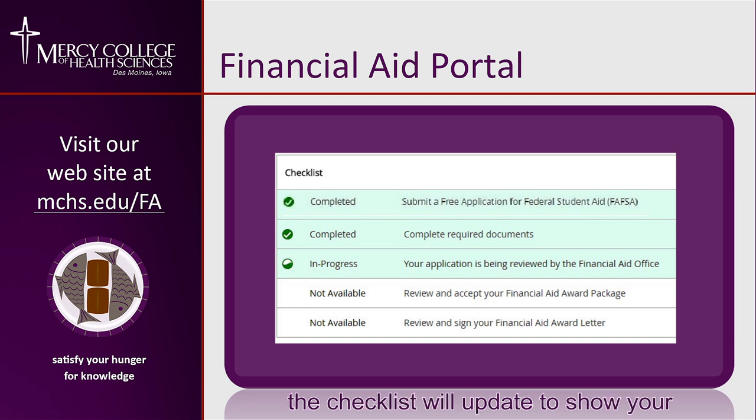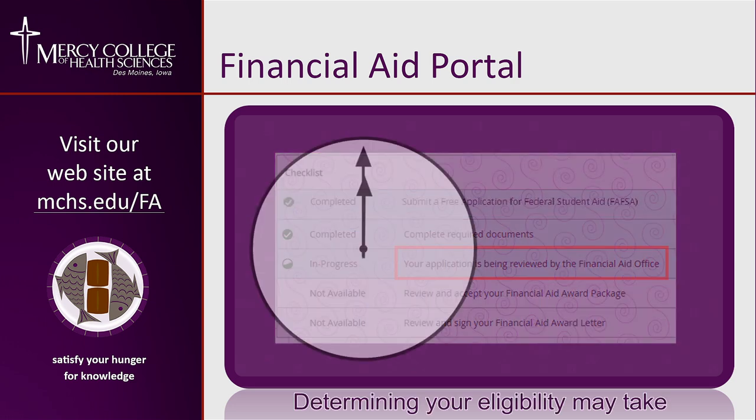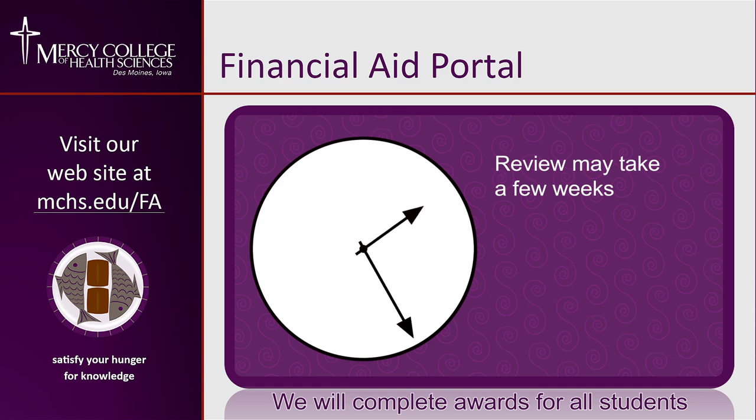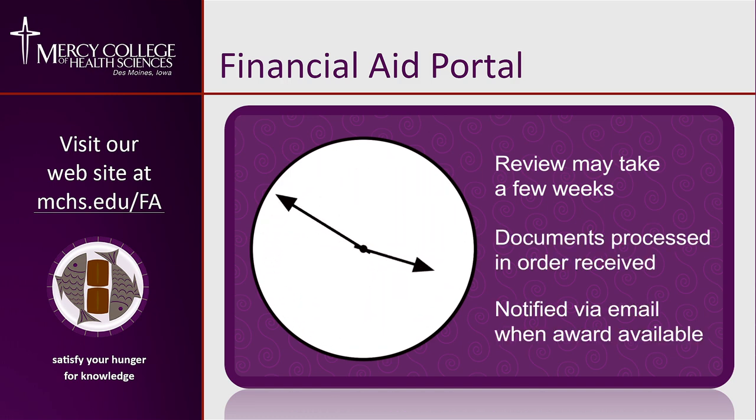When we have received all your documents, the checklist will update to show your application is under review. Determining your eligibility may take a few weeks. We will complete awards for all students in the order their documents are received. You'll be notified via email once your award package is complete and ready for review.